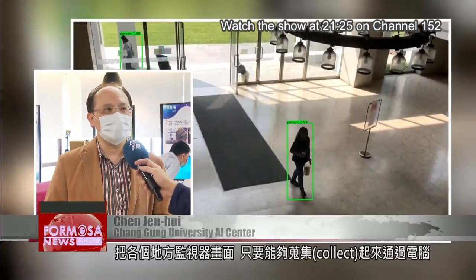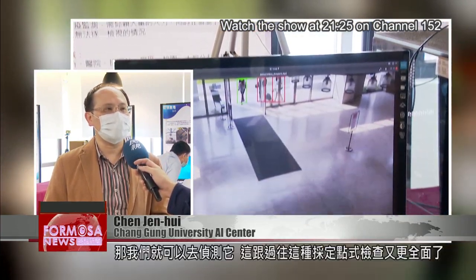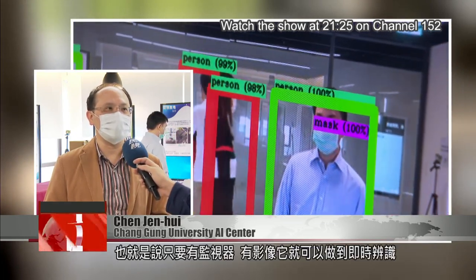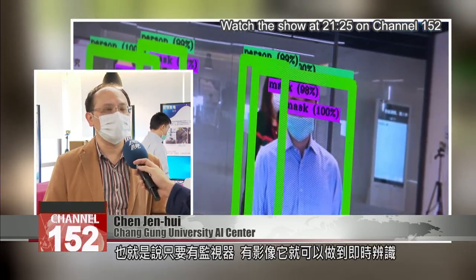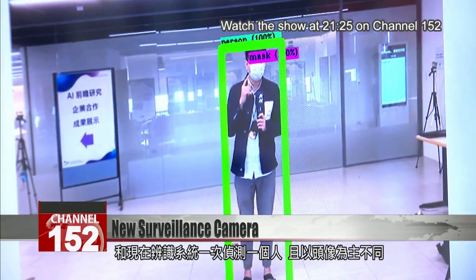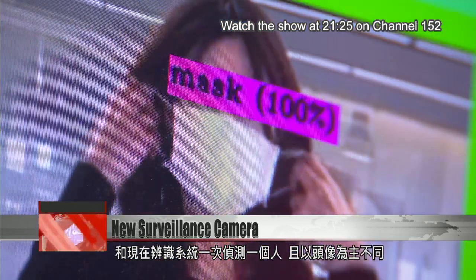As long as we can collect and analyze data from all the different locations, then we can monitor it. It's much more comprehensive than the spot checks used in the past. That means, as long as you have surveillance camera footage, it can immediately identify. It's very different from current identification systems that only monitor one person at a time based on facial profiles.